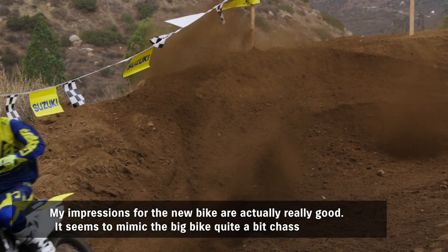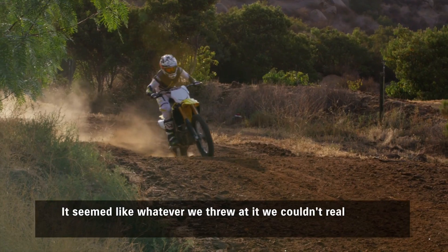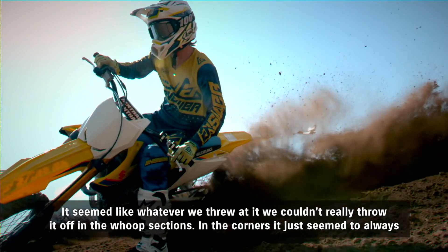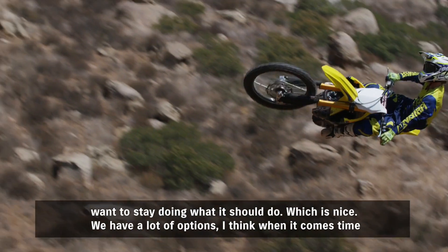My impressions for the new bike are actually really good. It seems to mimic the big bike quite a bit chassis-wise. It seemed like whatever we threw at it couldn't really throw it off in the loop sections. In the corners, it just seemed to always want to stay doing what it should do, which is nice.